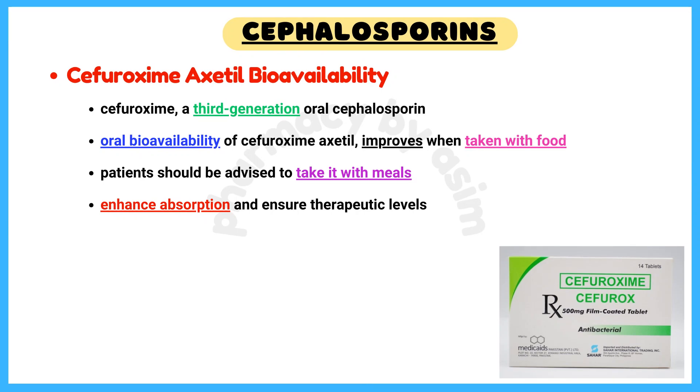Cefuroxime-axetil bioavailability: the oral bioavailability of cefuroxime-axetil improves when taken with food. Therefore, patients should be advised to take it with meals to enhance absorption and ensure therapeutic levels.